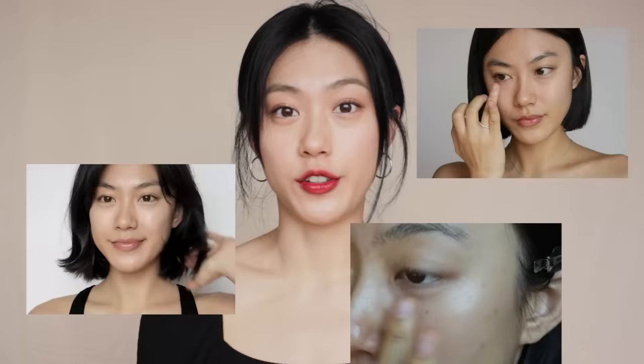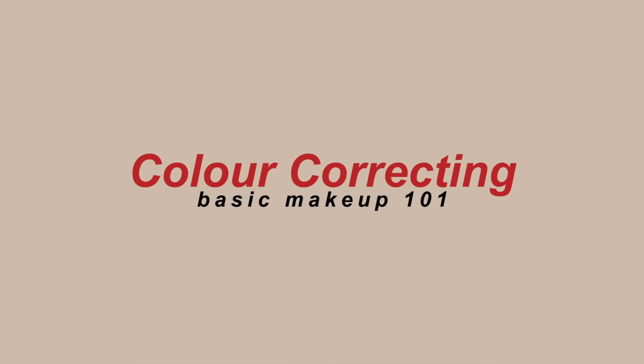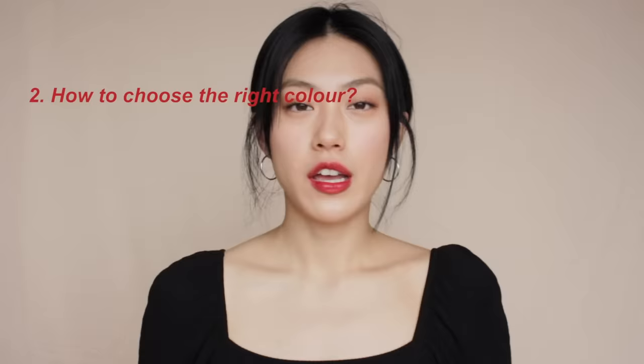If you've been following me for a while, you know how much I love color corrector. I never skip using a corrector whenever I do my makeup. You might wonder why I use this even though I can cover with a concealer or foundation. The goal of this video is to answer those questions and walk you through everything about color correcting — what the differences are between color correcting and using a concealer, and how to choose the right color for your skin concern, including redness, dark circles, acne, and hyperpigmentation.